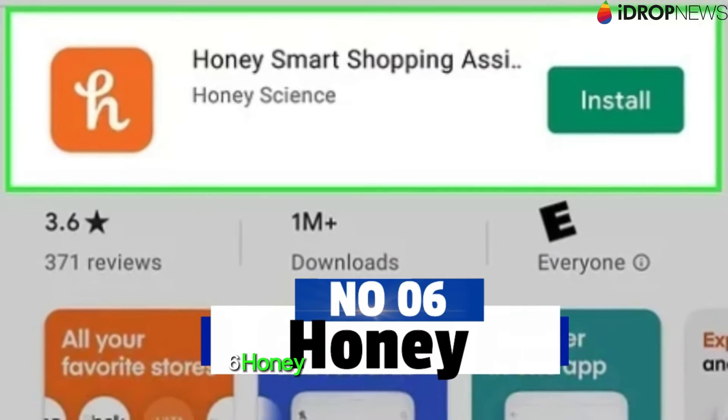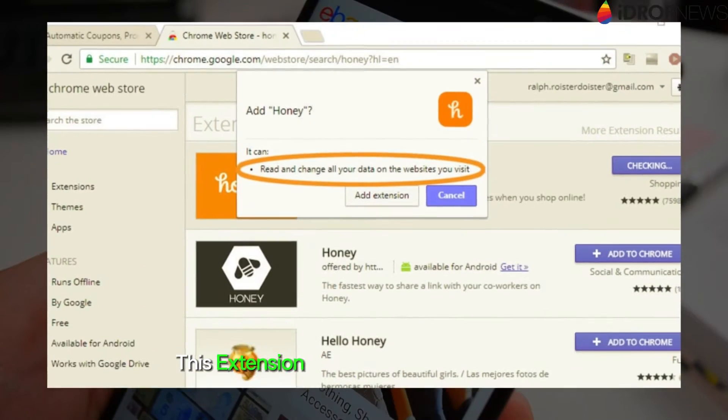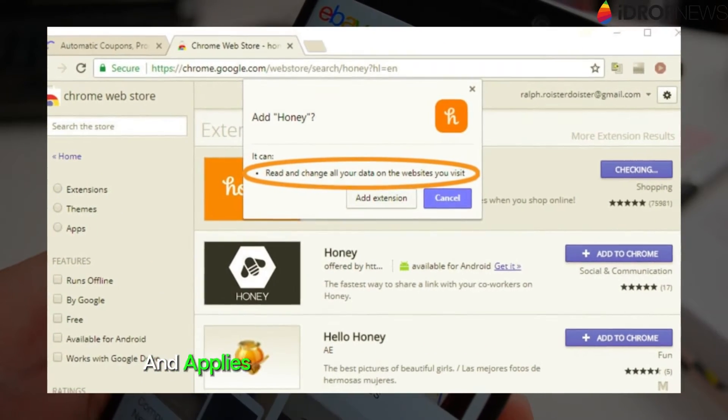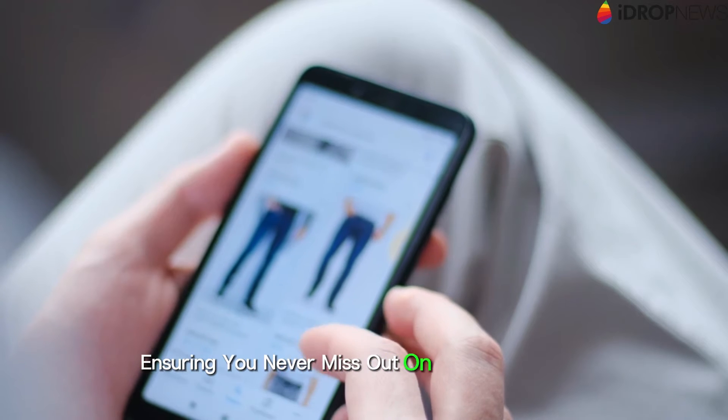6. Honey. Love online shopping? Honey is your new best friend. This extension automatically searches for and applies the best coupon codes at checkout, ensuring you never miss out on potential savings.